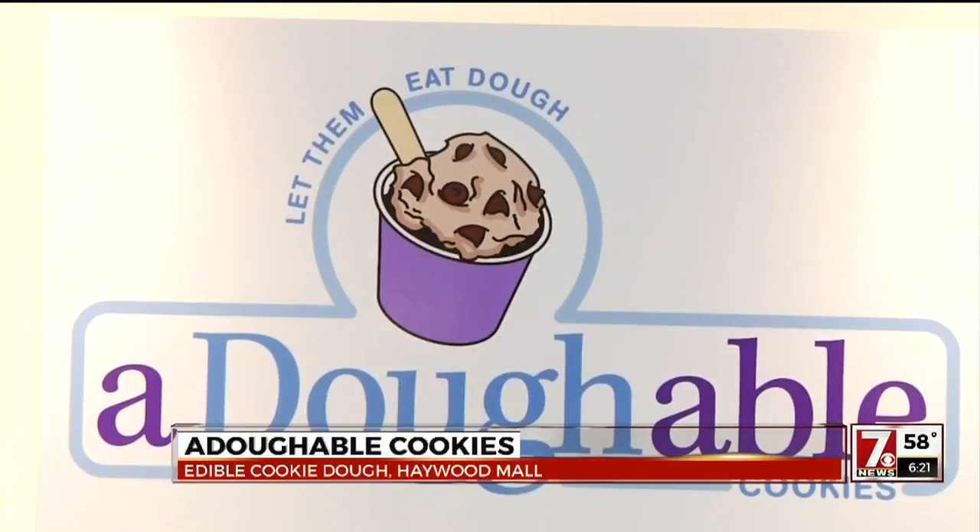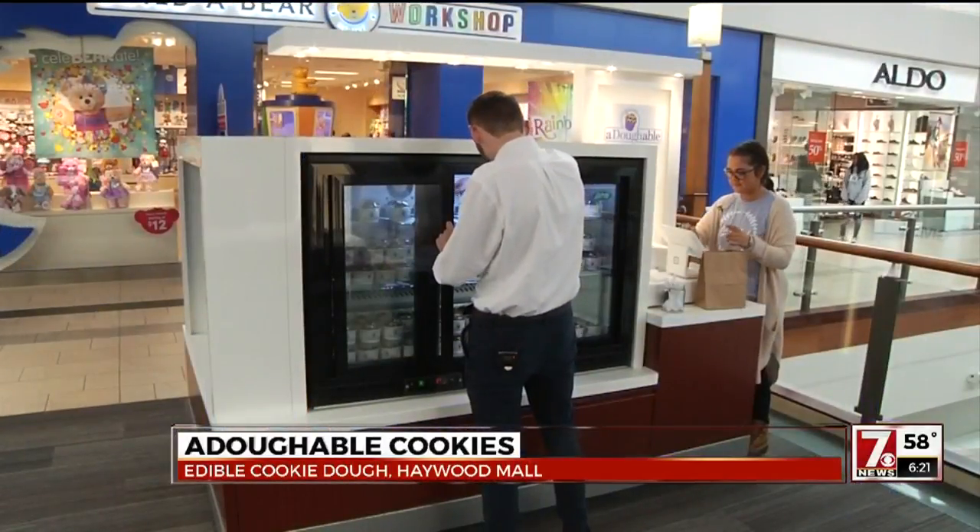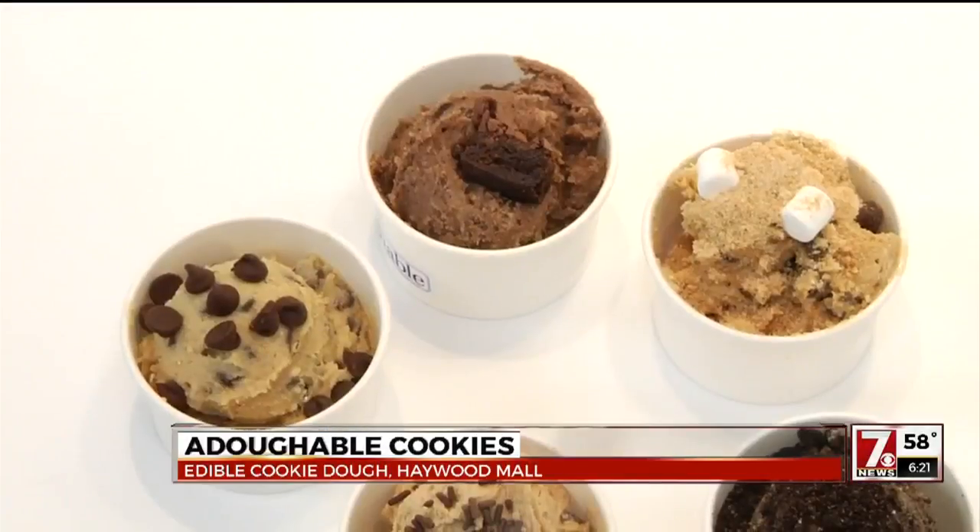It's called Adorable Cookies — isn't that a fun name? It's kind of a play on words of 'adorable.' It just opened last week inside the Haywood Mall in Greenville. Here's a look at it.